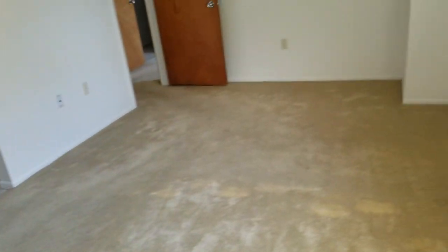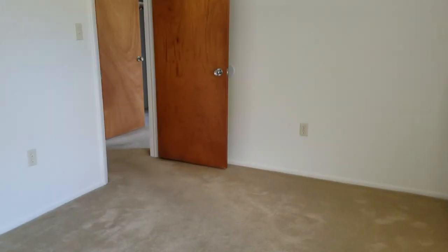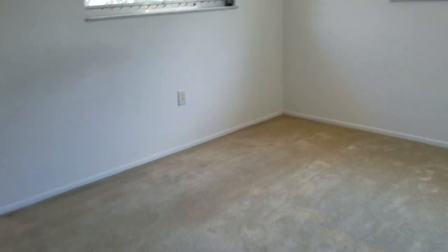Look how big these rooms are. This is a really large two-bedroom. I wish it were a three-bedroom, but this room is big — I'd say 20 by 12. That's a really big room with a big closet. This other room is big as well, probably 15 by 12.